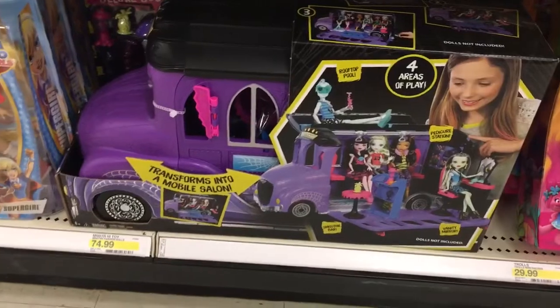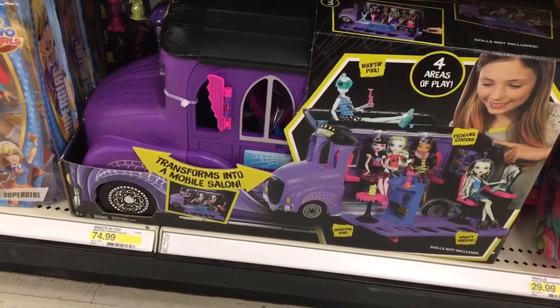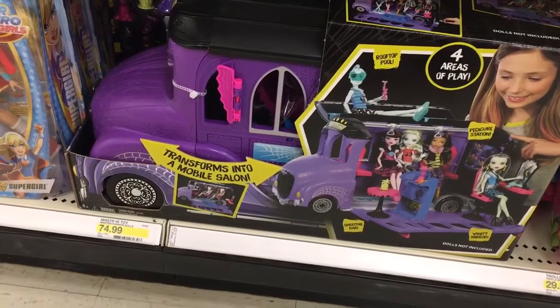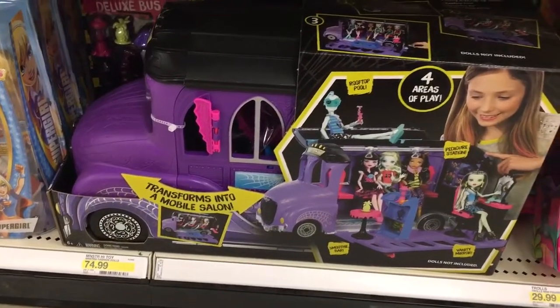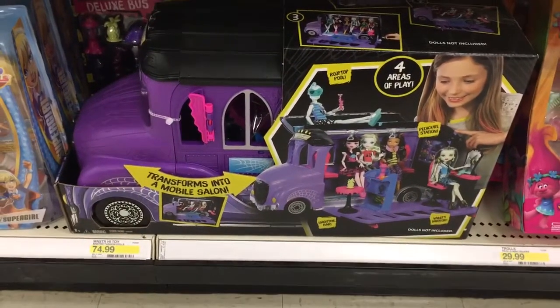One last thing: if you're still looking for the deluxe party bus that transforms into the mobile salon, Target also has it for $74.99. I've seen it at Toys R Us too, but it looks like Target is getting them now.